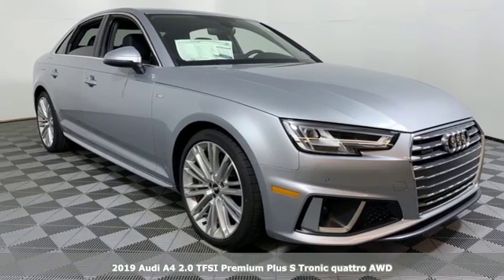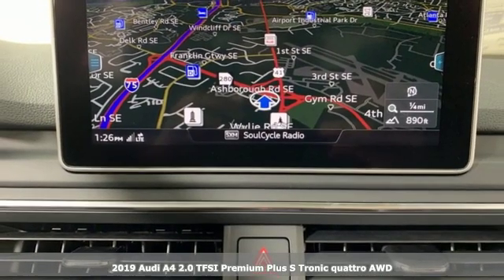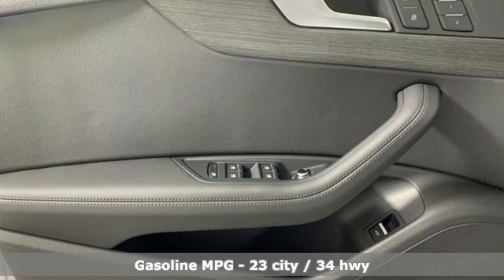Here's a new 2019 Audi A4. With a chiseled profile, luxurious cabin and German-engineered performance, this A4 is the ultimate go-getter.